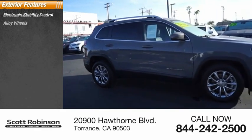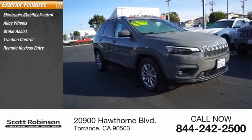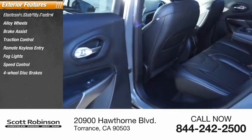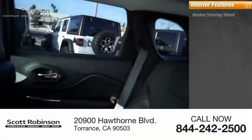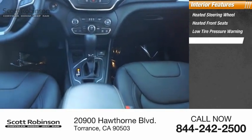Here are some of this vehicle's great options: electronic stability control, alloy wheels, brake assist, traction control, remote keyless entry, fog lights, speed control, four-wheel disc brakes, front license plate bracket, rain sensing wipers. Inside you'll find heated steering wheel, heated front seats, low tire pressure warning, trip computer.